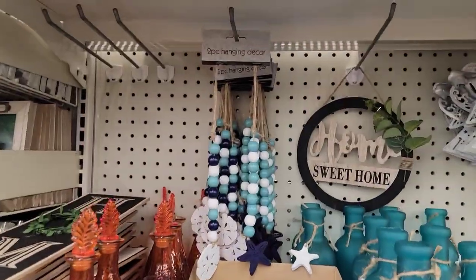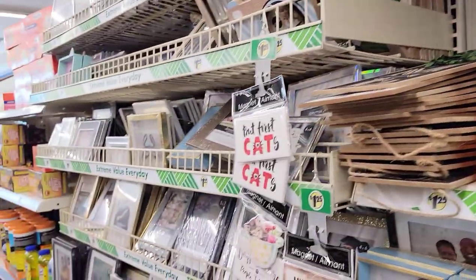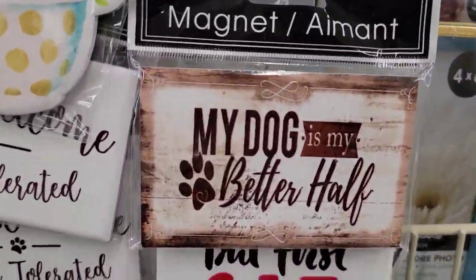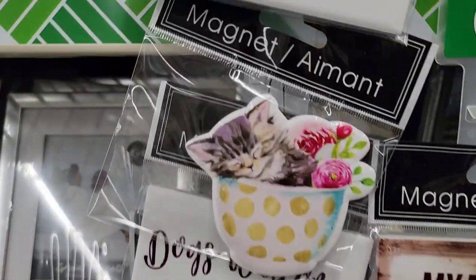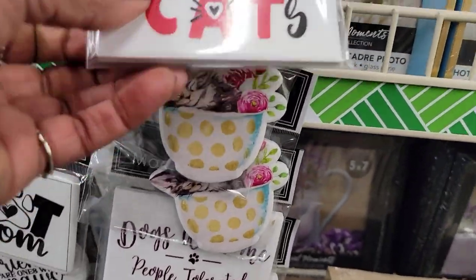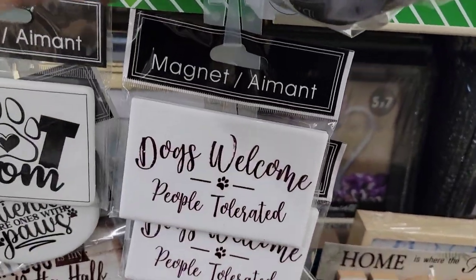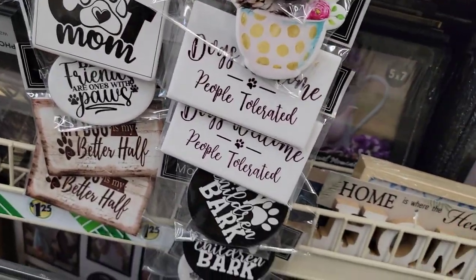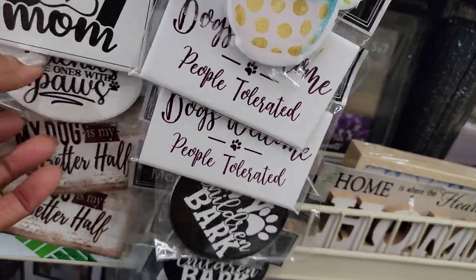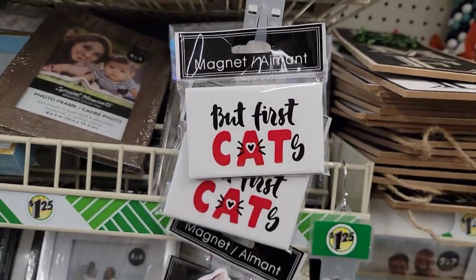Yeah, they've got short-living stuff sporadically throughout the store, but we've seen all that. These magnets are cute — 'My dog is my better half,' 'Cat Mom,' a little kitten in a teacup, 'Dogs welcome, people tolerated.' That's right! And 'My children bark' — so those are cute. But first: cats!